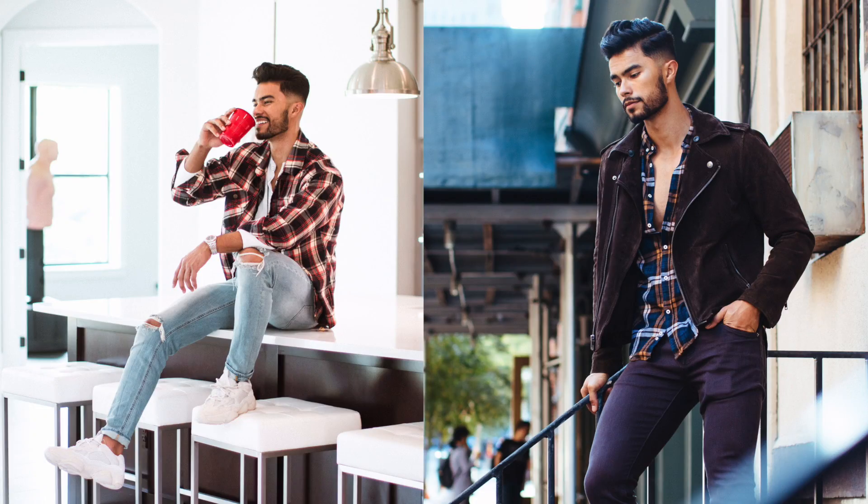Number eight: of course, the flannel — an absolute essential for any guy. You'll see flannels worn all the time, whether by themselves or as an over shirt. Flannels are trending right now and are absolutely a must for fall, especially when temperatures are dropping. The thicker fabric will keep you warm and stylish.